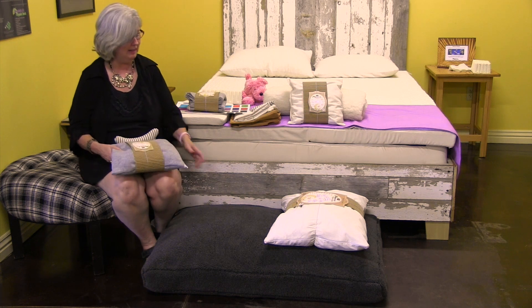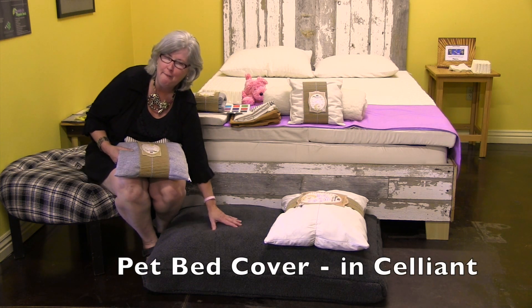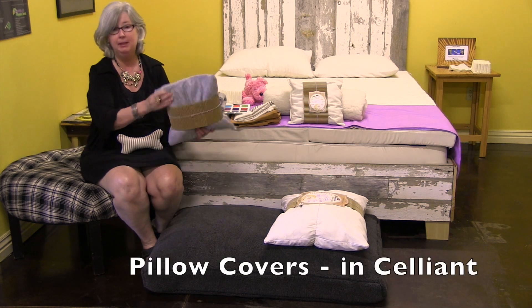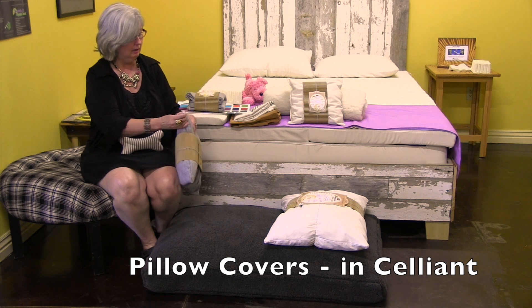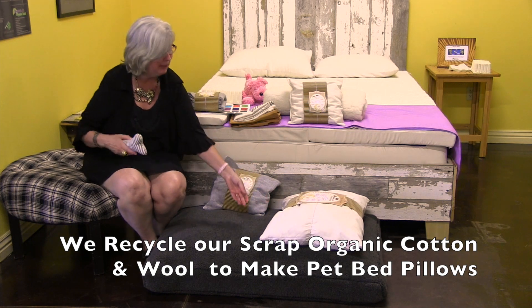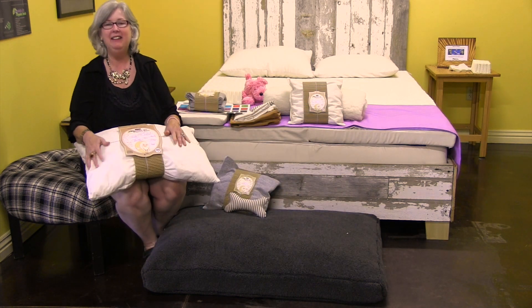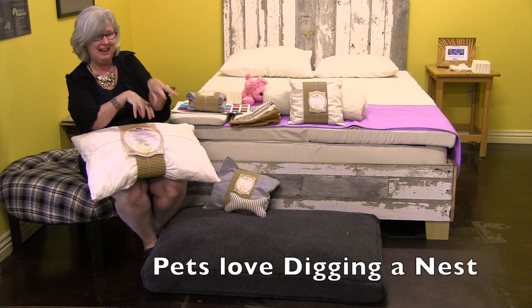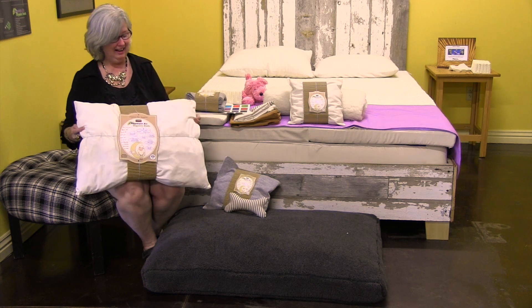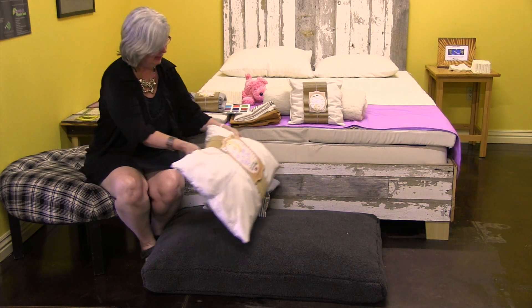We offer salient not only as a blanket — which is really comfortable and soft as a pet bed — but also in pillow covers. We also use scrap organic cotton and wool to make pet bed pillows. These are fun — the pets absolutely love them because they can do what they like to do, which is dig around and find that little sweet spot. Remember, your pets like pillows too, just like we do.